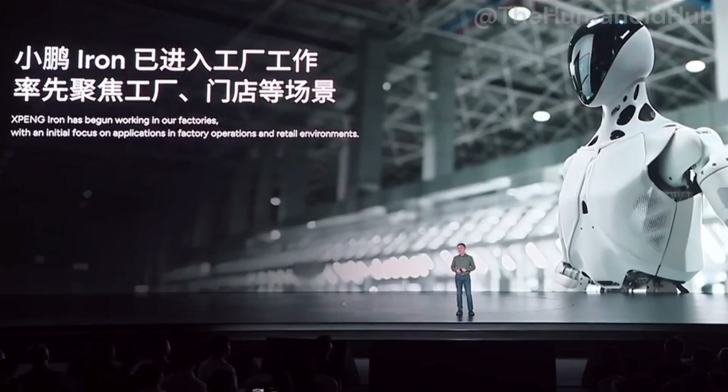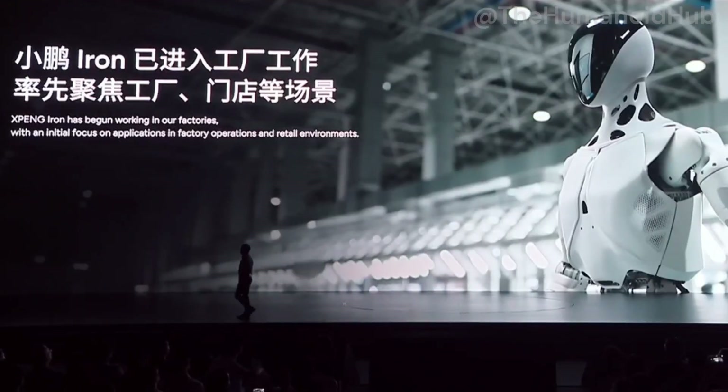In our Guangzhou factory, we have already deployed all of these humanoid robots to help assemble and manufacture some of our PC7. Allow me to share a video of these humanoid robots working in our factory.